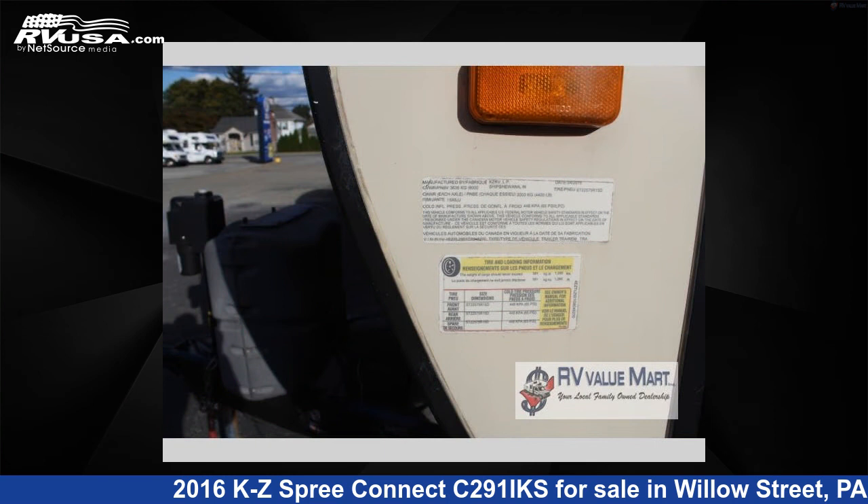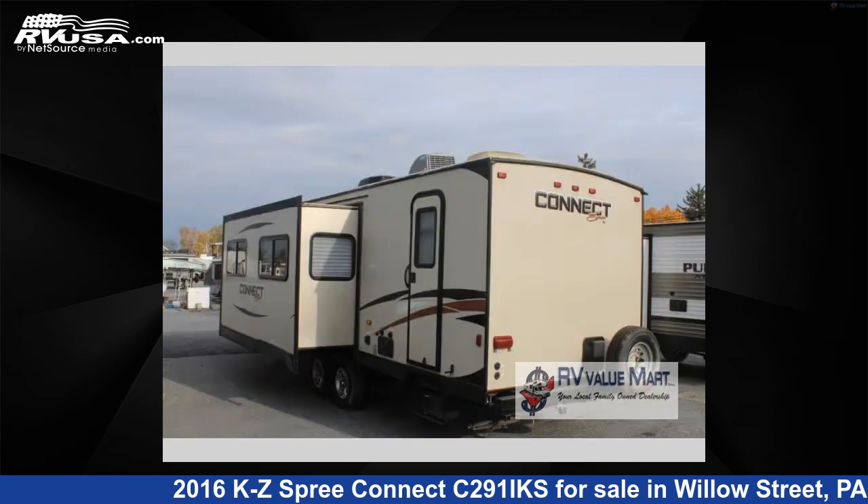The floor plan layout of this travel trailer features a bunkhouse, front bedroom, kitchen island, and two entry and exit doors.